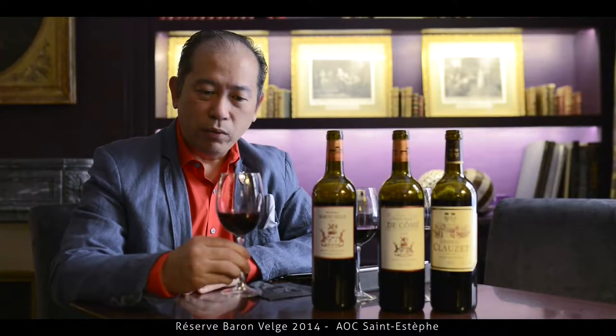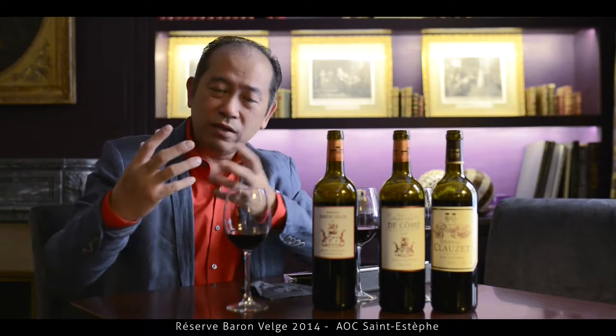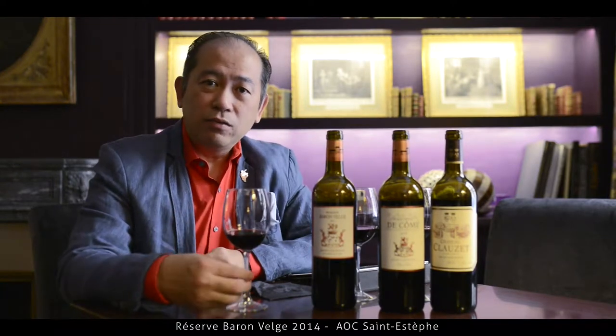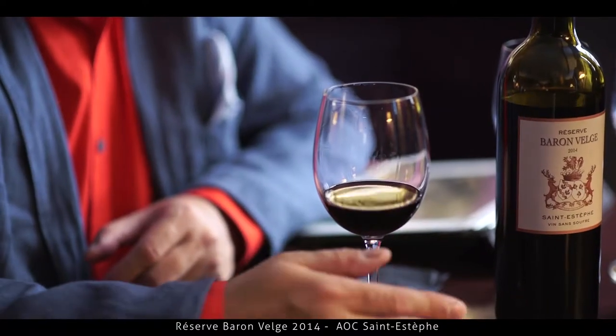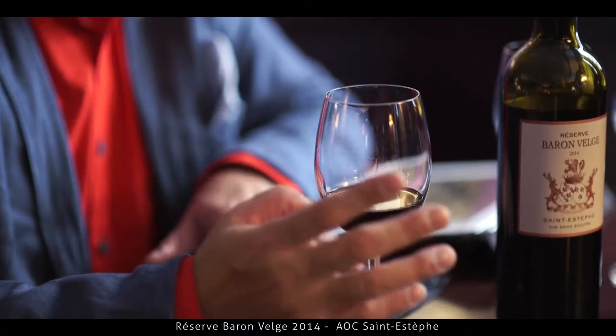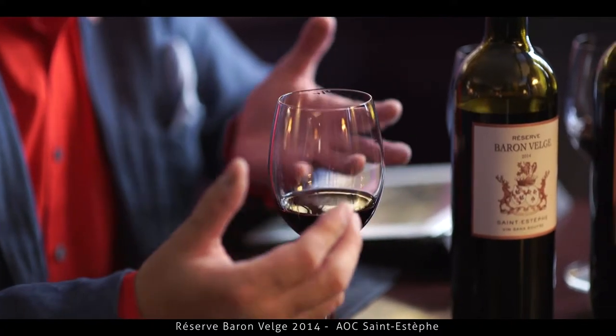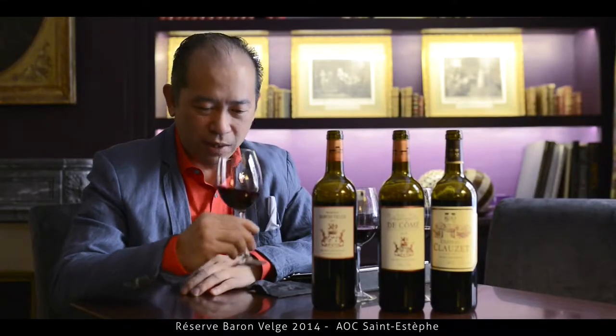I think the wine has great potential. The softness and the roundness can also be credited to there being no addition of any sulfates into the whole production. That's why the wine is really giving you a nice elegant structure in the mouth, in the palate.